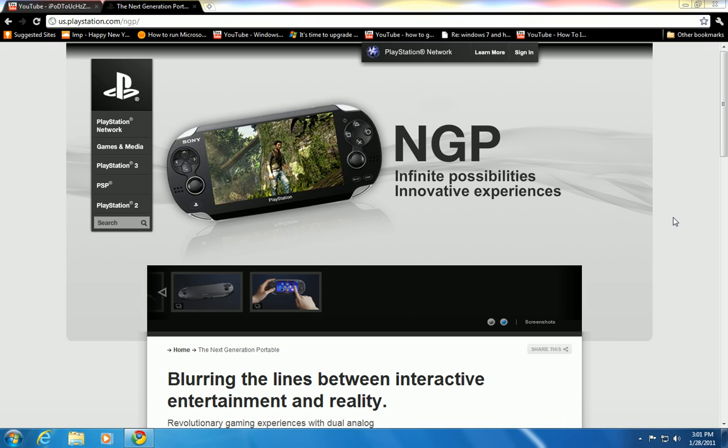What's up you guys, this is iPod Touch is on Fire here. I'm just here to announce that Sony has just announced the PlayStation Portable 2, or the project name NGP, which is short for Next Generation Portable. They did not announce it over here in the US — they did announce it in Japan.